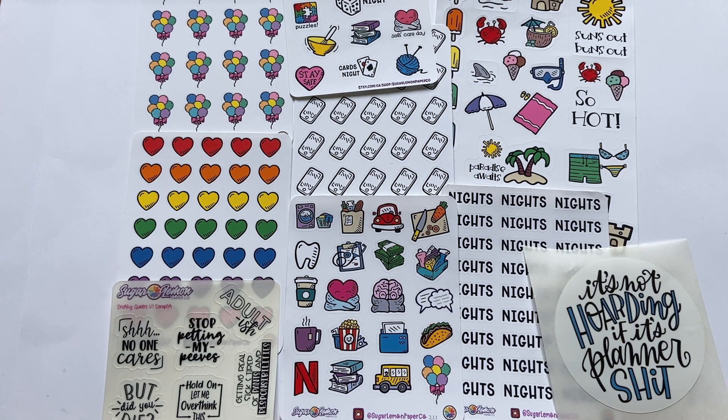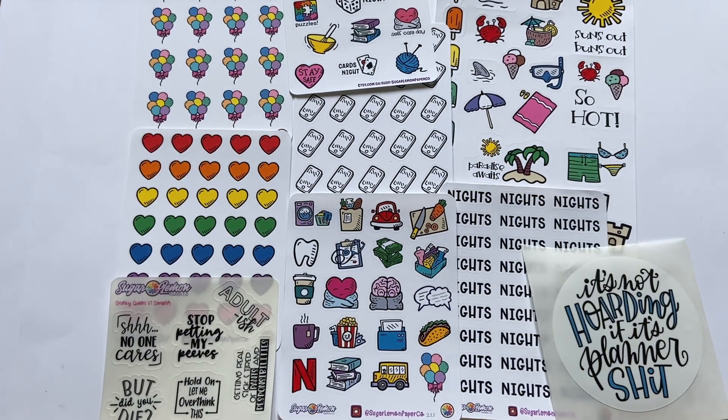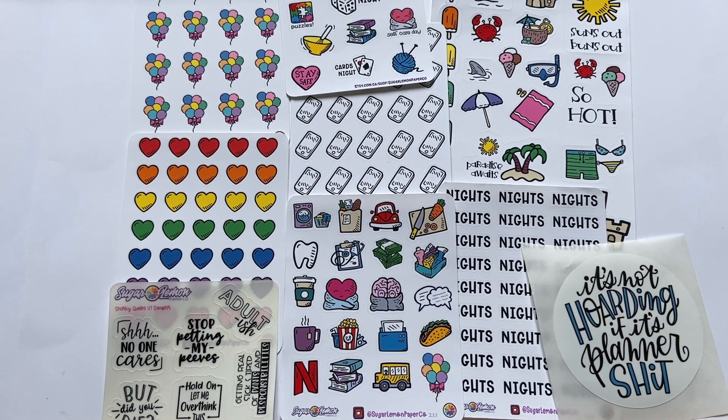And that is everything for this haul! Every single shop mentioned in both parts will be linked down below, along with the Made in Canada Planner Collab Sale website. If you liked this video, give it a thumbs up, subscribe if you're not already, and let me know in the comments what other videos you'd like to see. See you soon!